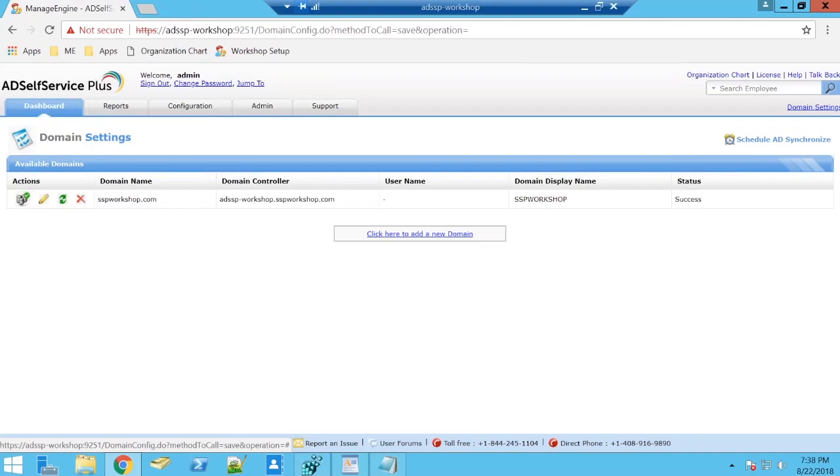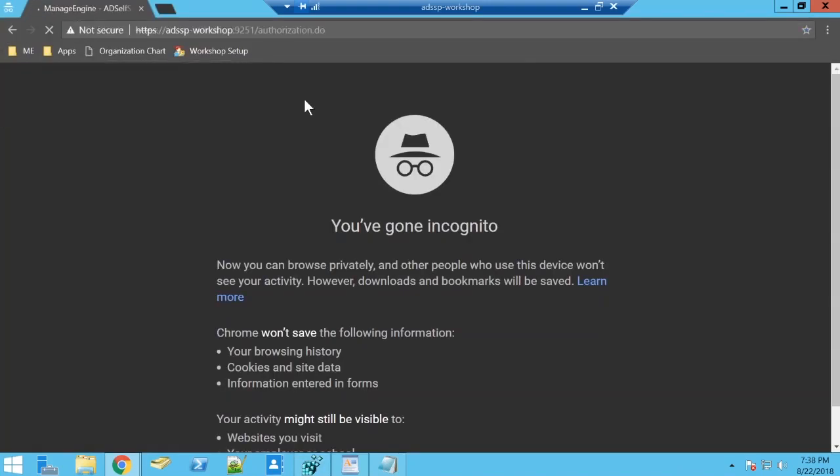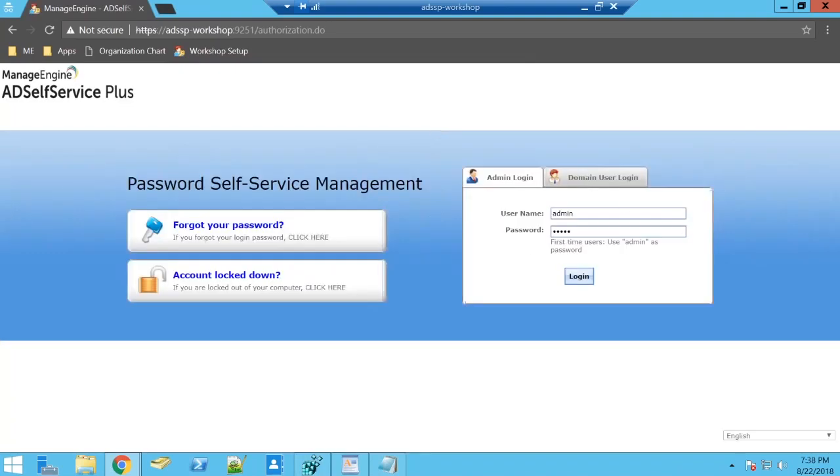AD Self-Service Plus has multi-domain support. You can edit domain details, add multiple domains, and this helps you update your domain objects so any change made in Active Directory can be updated manually right here. You can also delete a domain if you no longer wish to work with it.